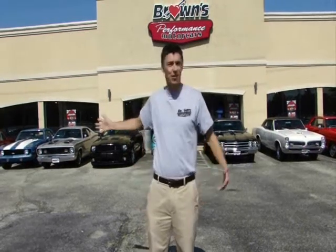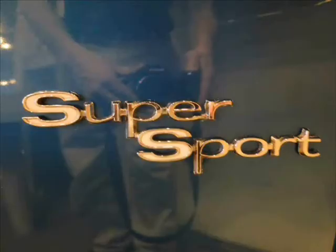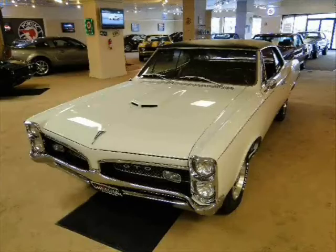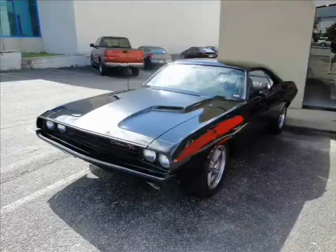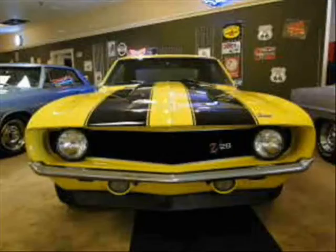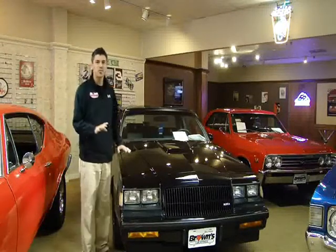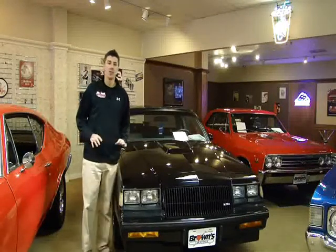I'm Sean Hogan and this is Browns Performance Motor Cars. Today I'm going to show you this absolutely gorgeous, original, 16,000-mile 1987 Grand National — often referred to as the last muscle car ever.